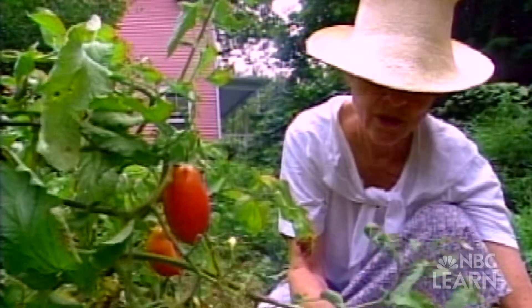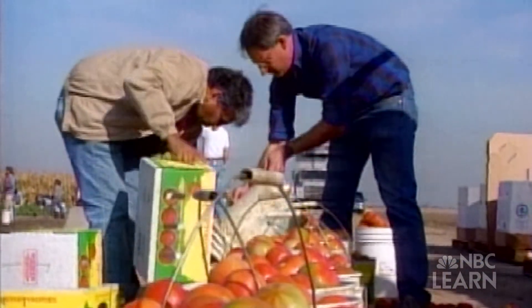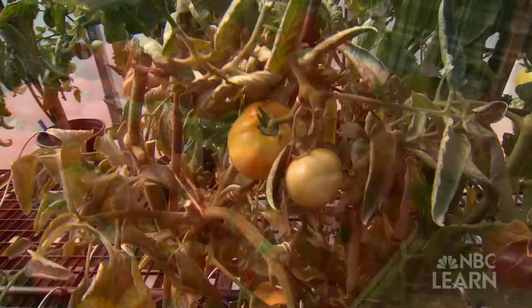The question I always get is: where's the flavor gone? Anyone who's grown a tomato knows that tomato could taste much better. How to make a tomato that ships and stores well but still tastes vine ripened?